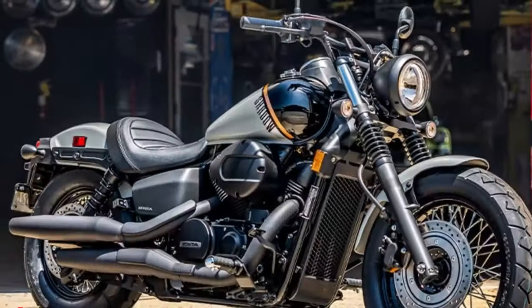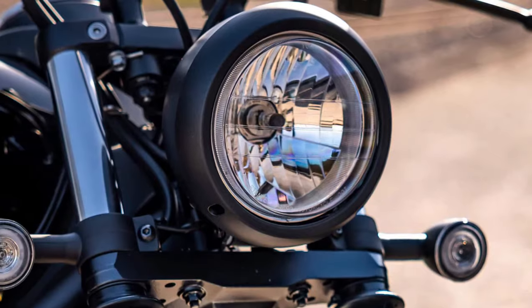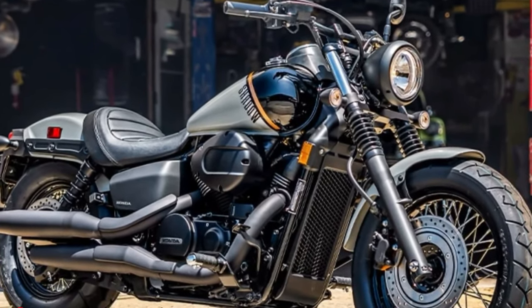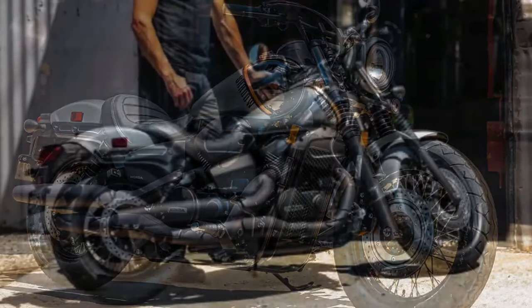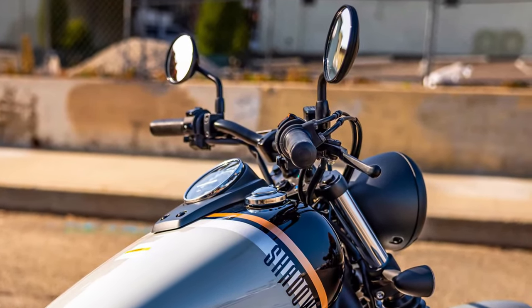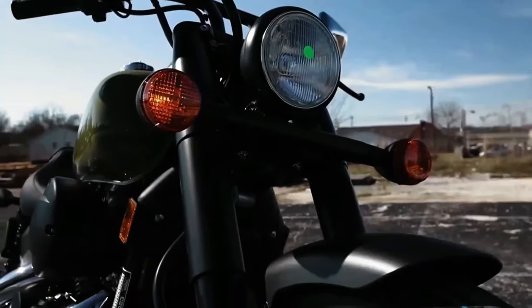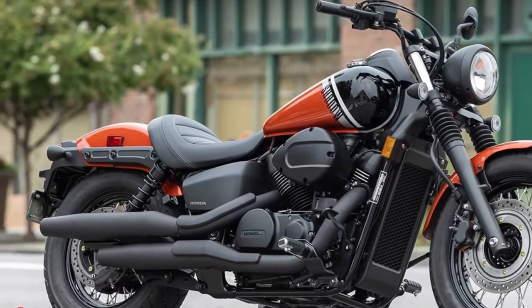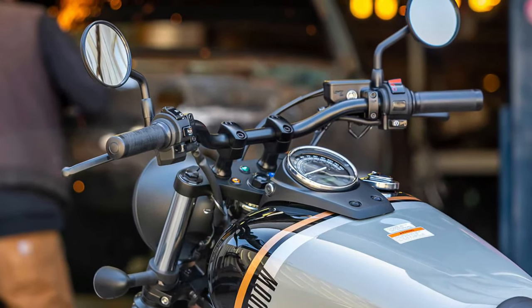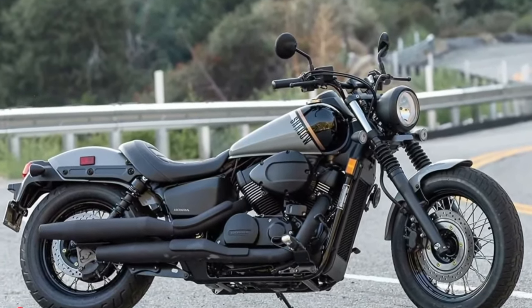Underneath its eye-catching exterior, the Phantom is powered by a state-of-the-art 1200cc inline-four engine. This powerhouse delivers exceptional performance with a remarkable balance of power and smoothness. The engine is engineered to provide a thrilling riding experience, whether you're accelerating through city streets or cruising on the open highway.